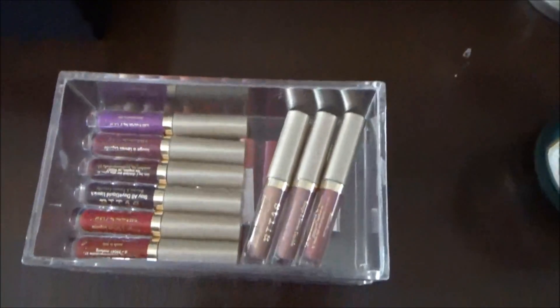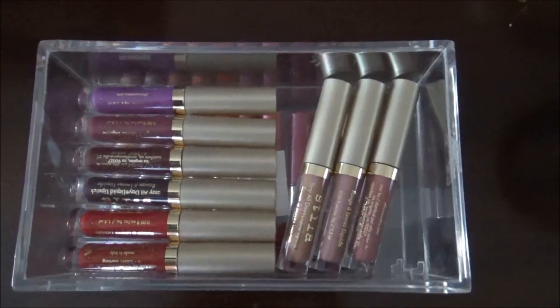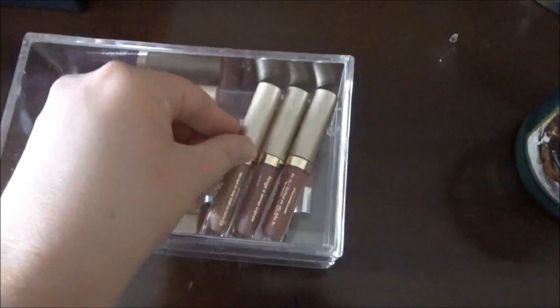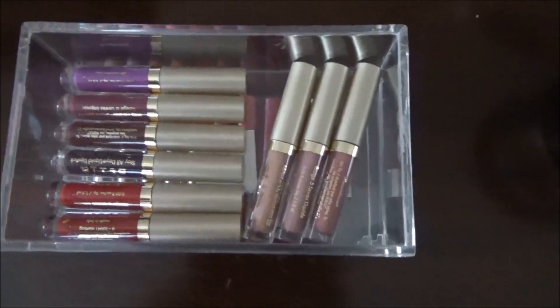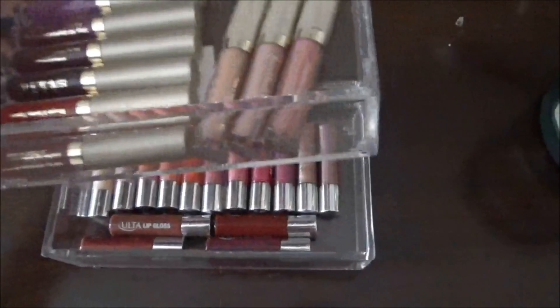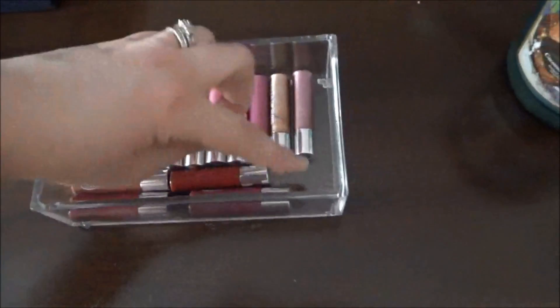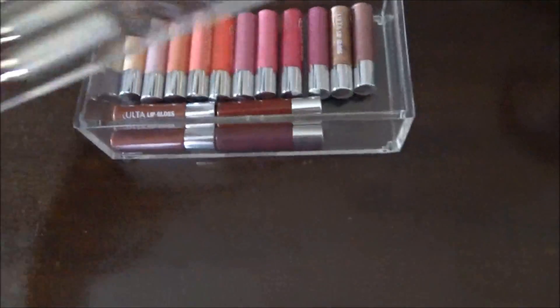These are my Stila liquid lipsticks, which I also hauled in an Ulta and Sephora haul. These are all the ones that I own - these are little minis. I got those in Christmas gift sets and I bought them for myself. I bought these little acrylic drawers from Fred's; they were really cheap. I needed to keep all of these in one specific place and since they looked really nice, I put them on display - what better place than in the background of my videos.